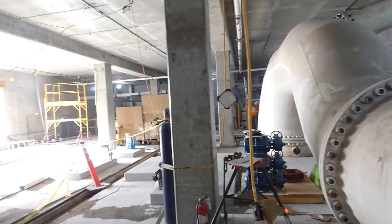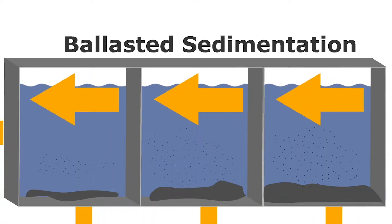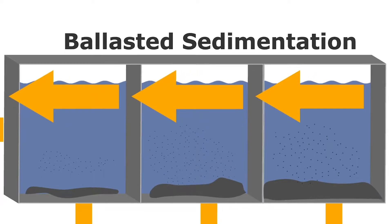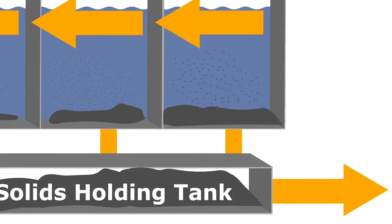During the ballasted sedimentation process, sand, polymer, and coagulant are used to remove solids from the flow stream. The solids will be collected and pumped to the solids holding tank. Solids in the holding tank will be sent to the West Point Treatment Plant for processing.